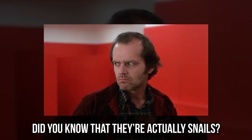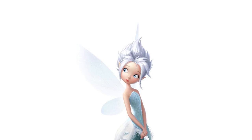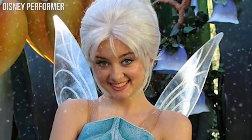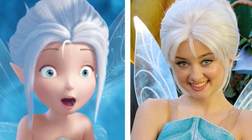Speaking of periwinkles, did you know that they're actually snails? And they have their own version of a unique superpower. These snails, even though they're meant to be sea creatures, can also breathe air and live in both water and land. Although we have to say, we prefer the fairies to the snails. Who wouldn't want to have immunity to the cold?